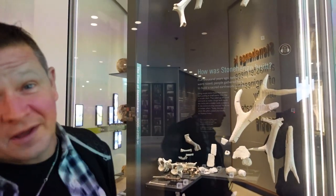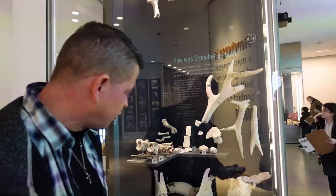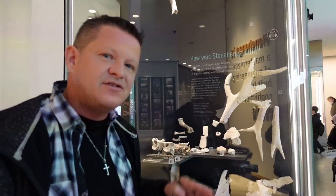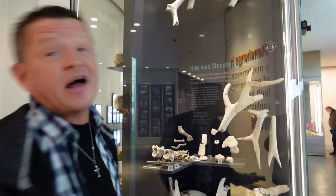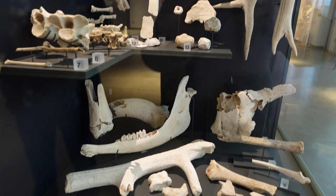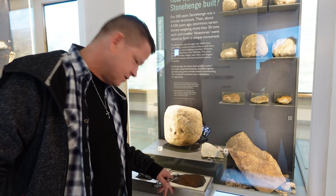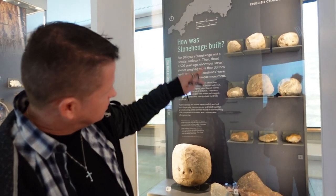In here you can see antlers at the top — antlers were used to carve the horse shape around the outside of the stones. Other bones from animals were probably placed into the henge ditches as offerings. You can also see the blue stone and the sarsen stone samples here — these are what the stones themselves are made out of. These rocks were used as hammers to chisel and shape the blue stones and the sarsen stones. Unbelievable when you think about it.